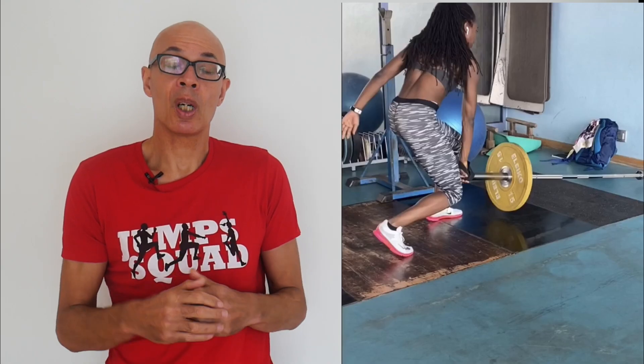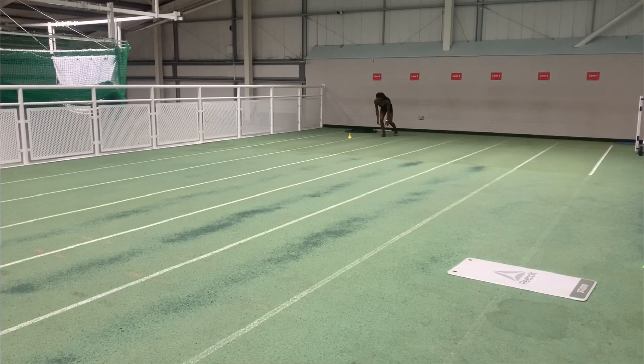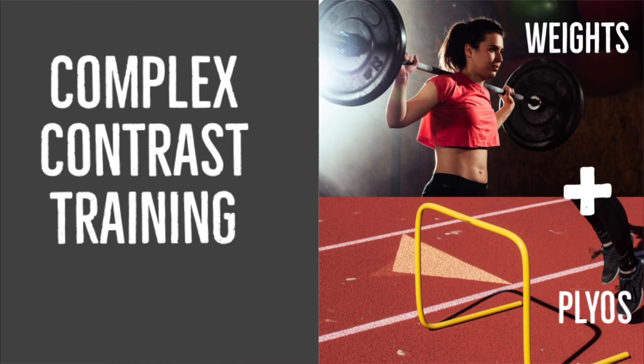Weight training may produce a foundation of additional strength and power that we can tap into when sprinting and jumping, thus boosting speed and power. But on its own, weight training does not really produce greater speed gains when it comes to sprinting. What can be more beneficial is combining weights and plyometrics into the same workout. I have talked about that quite a few times in previous videos — we're talking about the potentiating effects of combining powerful exercises together.